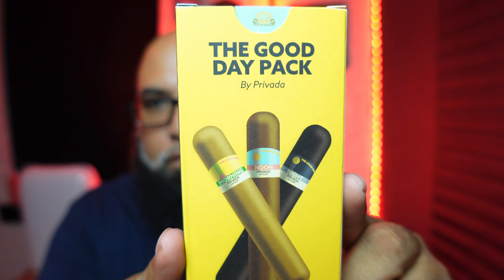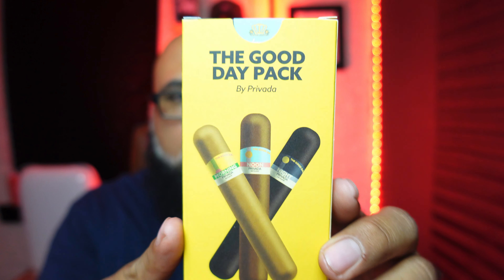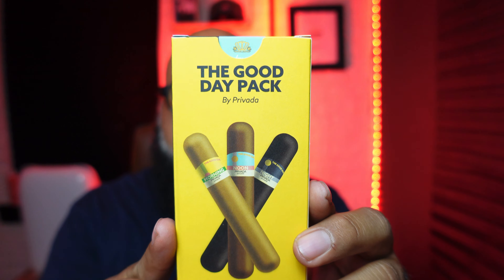The first thing I got is the Good Day Pack from Provada Cigar Club — it's a morning cigar, a noon cigar, and a night cigar. The morning cigar is a claro with a claddle wrapper. A good morning cigar should awaken the senses without overwhelming the palate — looking for notes of white pepper, hay, leather, cream, toast, and almonds.